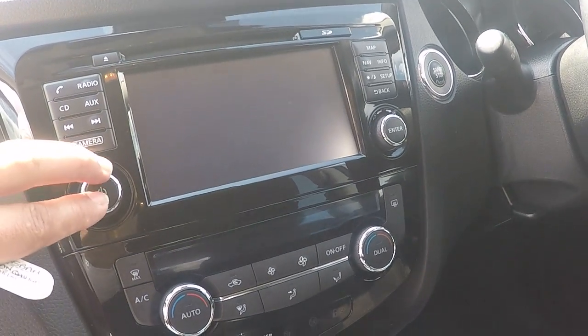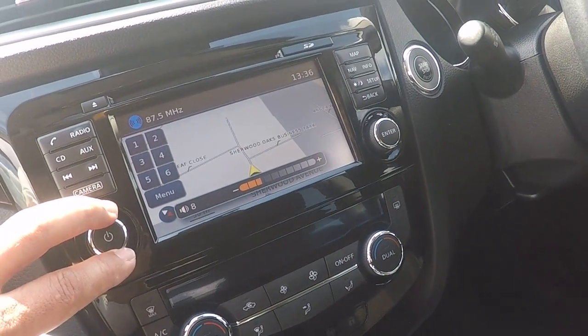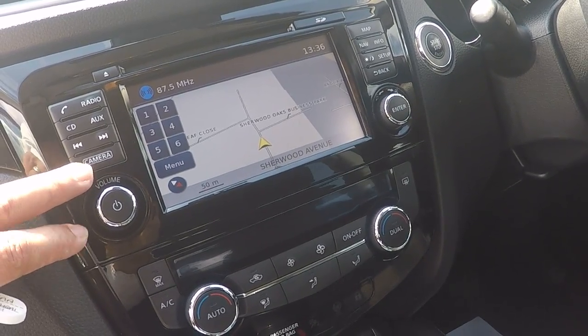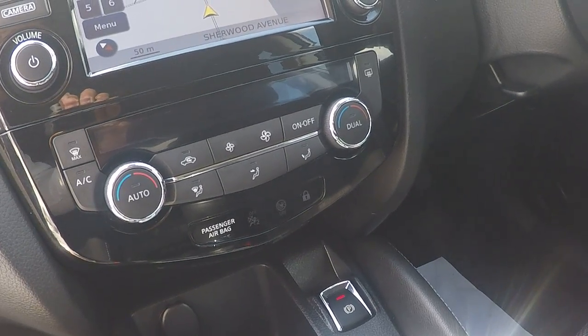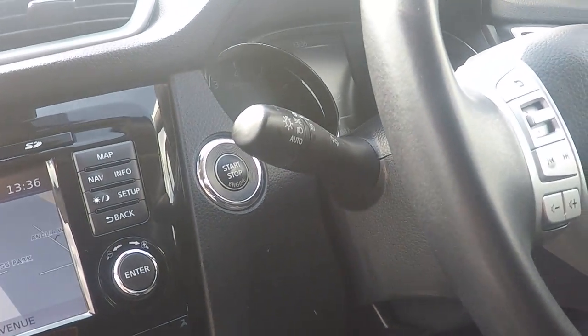There's a rear camera and electronic auto off and brake. The radio comes with CD and auxiliary input, plus map and navigation — all touchscreen. Dual zone climate control sits just below, so you can choose a different temperature on each side of the car. Keeps everybody happy.